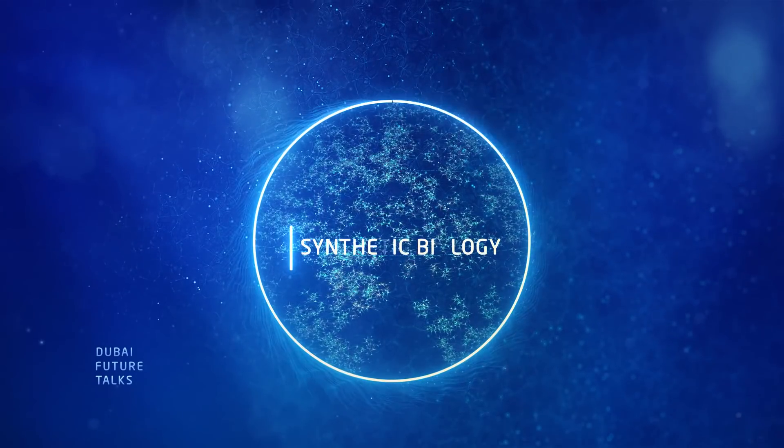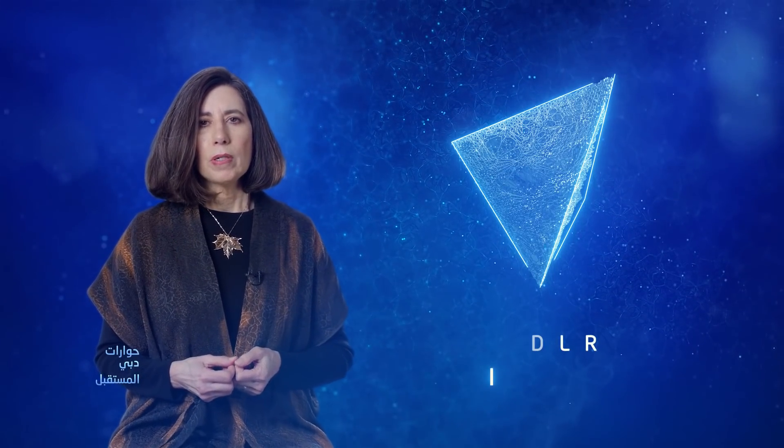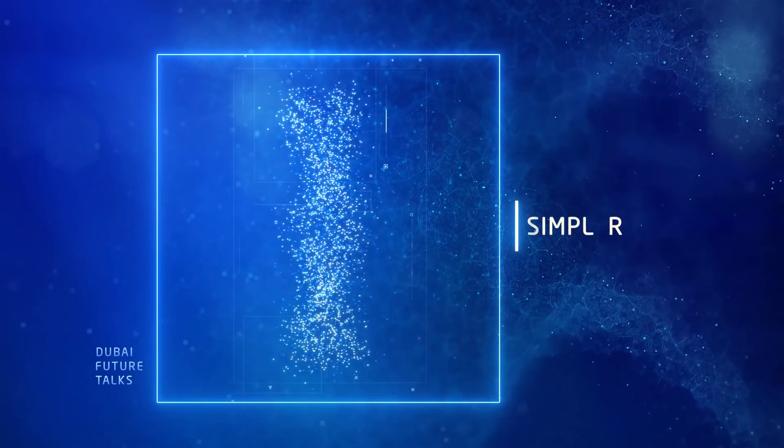Synthetic biology is an attempt to make the process of modifying organisms' DNA, and in essence genetic engineering, to make it more modular and to make it simpler to automate.